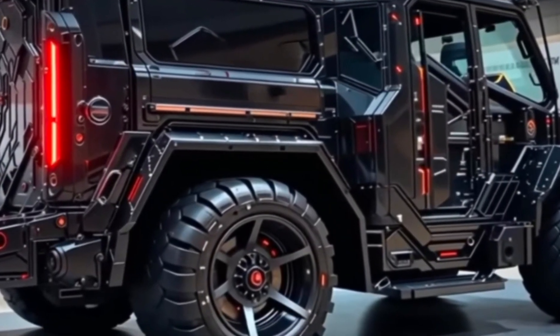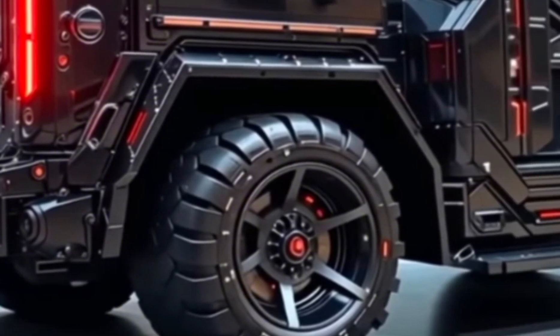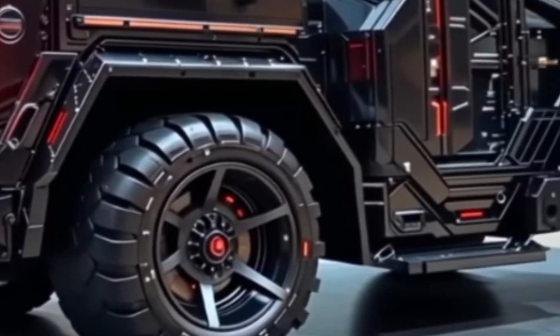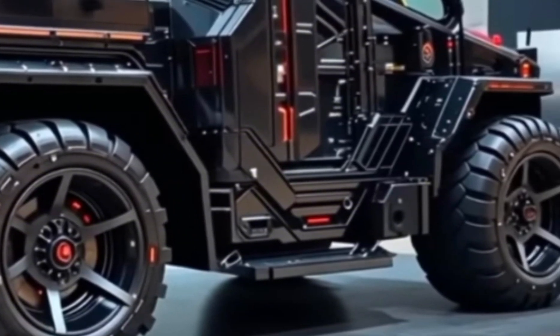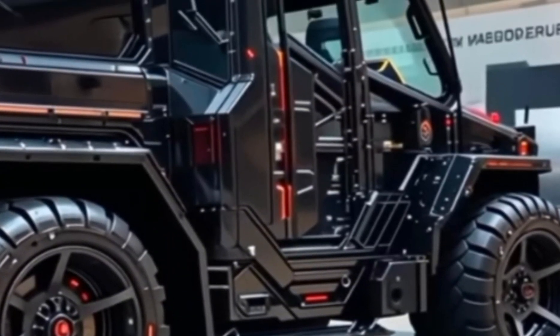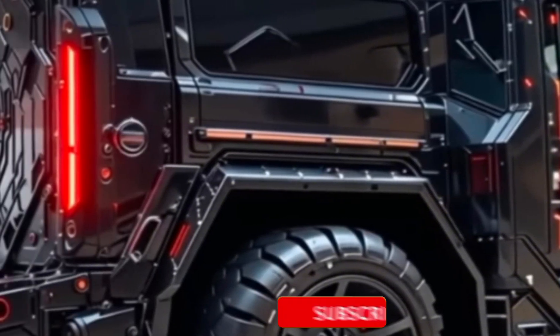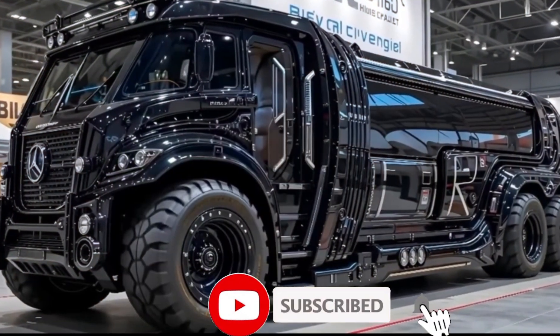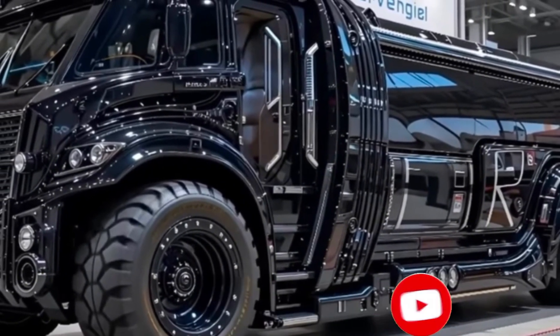So next time you look at a massive bridge or a towering power plant, remember that somewhere, behind the scenes, a giant like the Sarins SGC-120 might be at work — silently lifting, precisely placing, and relentlessly pushing the boundaries of possibility. Thanks for watching Drive Mode Hub. Stay tuned as we continue to bring you the world's most powerful machines and the stories behind them.